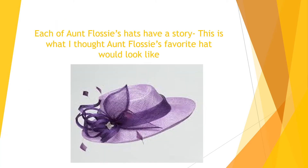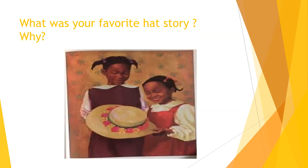We're just going to summarize today. This was what I thought Aunt Flossie's favorite hat would look like, but I was very, very wrong. This was Aunt Flossie's favorite hat, but it was also my favorite part of the story.